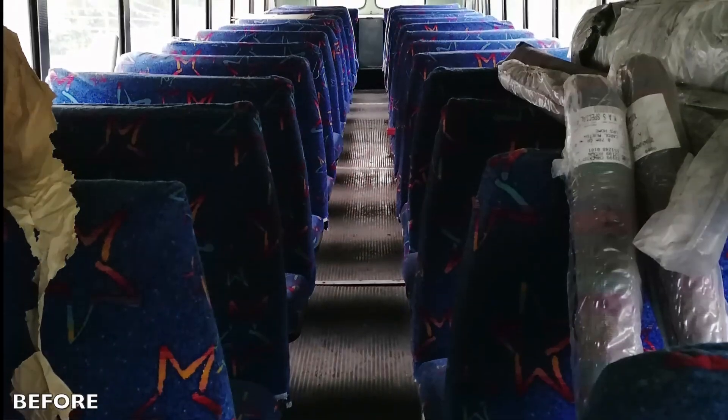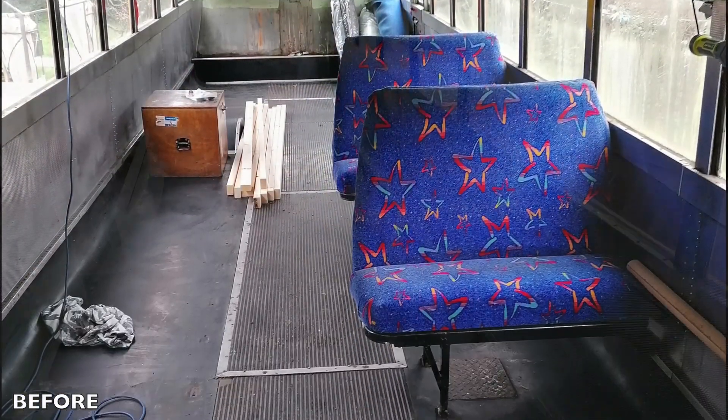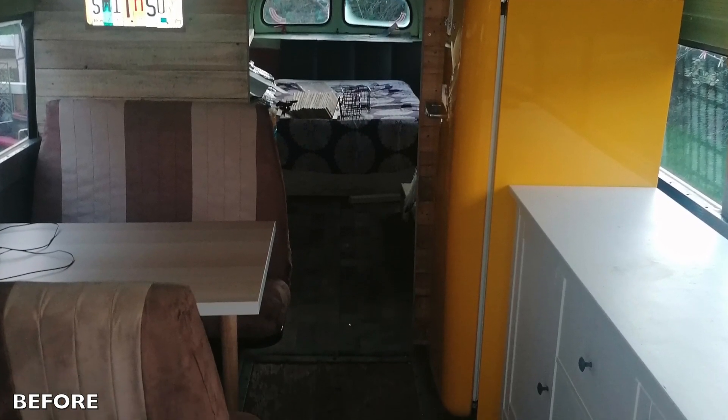Simon started with a fully fledged vintage school bus complete with all of the seats. During the lockdowns they set about removing all of these, figuring out layouts, what works and what doesn't, and using mostly recycled materials began to turn it into their full-time home on wheels.